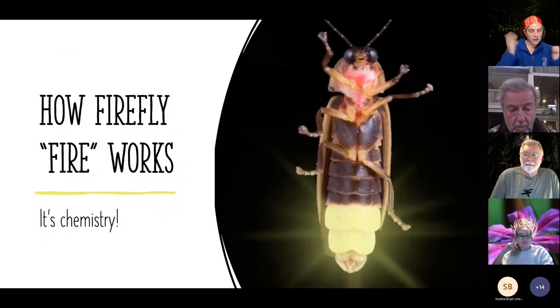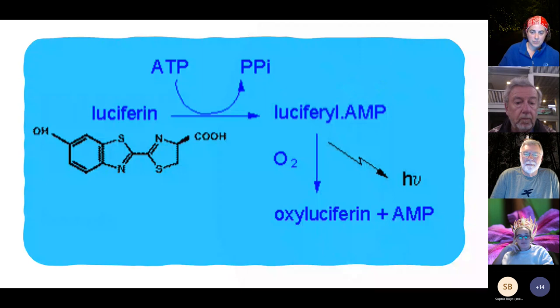Fireflies have their well-known bioluminescence, and it basically boils down to chemistry. In their abdomen they have a light-producing organ that mixes a few chemicals together with energy input — an enzyme and a chemical interacting, producing light. Their light is extremely efficient: a normal light bulb loses a lot of energy as heat, but fireflies produce very limited heat, with almost all of the reaction's energy going into actually producing light.